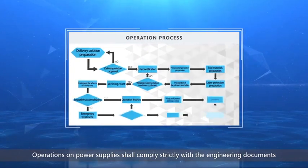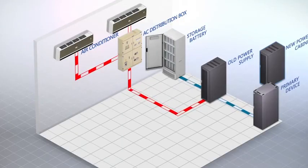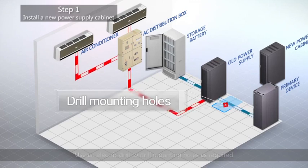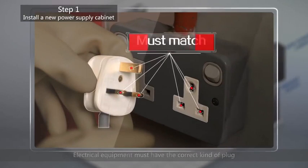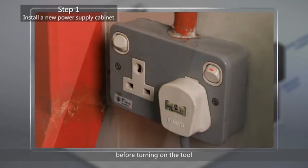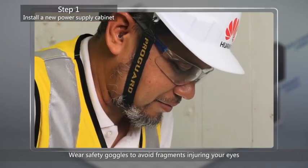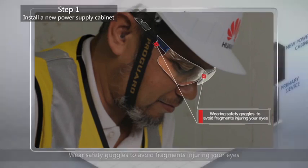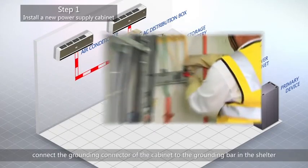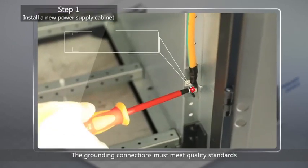Operations on power supplies shall comply strictly with the engineering documents. Step 1: Install a new power supply cabinet. Make sure the floor space is clear. Use an electric drill to drill mounting holes as required. Electrical equipment must have the correct kind of plug — non-matching plugs must not be forced into the wrong kind of socket. Make sure the plug is inserted before turning on the tool. Warning: wear insulating gloves and insulating shoes while operating with electricity. Wear safety goggles to avoid fragments injuring your eyes. After the power supply cabinet is in position, connect the grounding connector of the cabinet to the grounding bar in the shelter, and connect the equipment to the grounding connection of the cabinet. The grounding connections must meet quality standards.